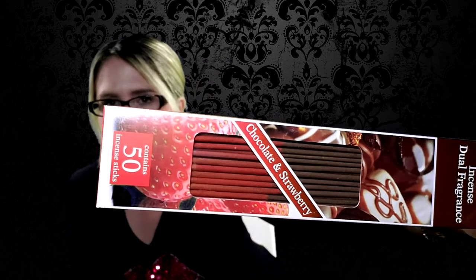I picked up incense in chocolate strawberry - I haven't tried this scent before, but I know I won't be disappointed because I love incense. It has two colors in it - pink and brown. I just smelled it and it totally smells like chocolate and strawberry! For a dollar for 50 sticks, that's a wonderful deal.